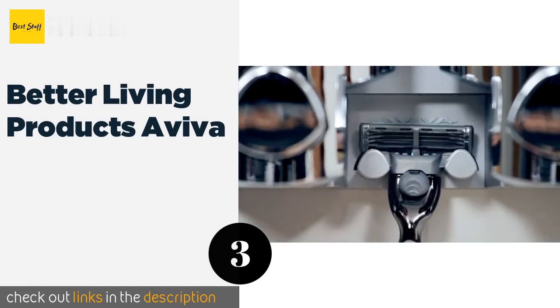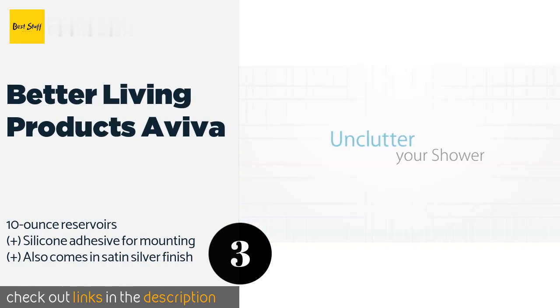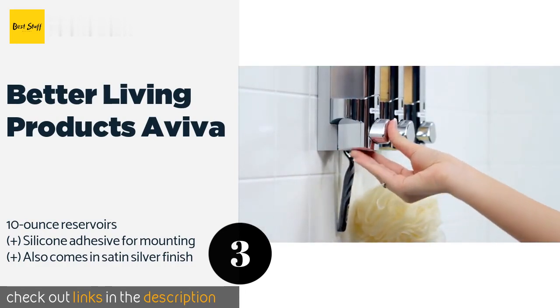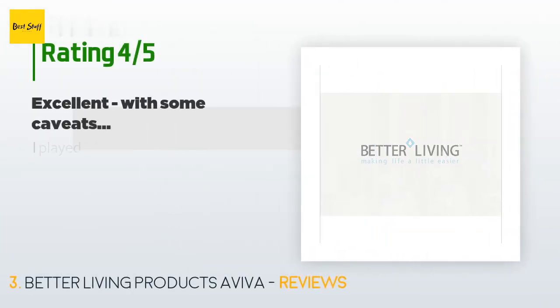The next product is Better Living Products Eva. The makers have thought of just about everything when it comes to usability — from a rust-proof chrome design to integrated hooks perfect for your razors or loofahs. Plus, each chamber lifts away for hassle-free refills. This product is available on Amazon for $39, and has been reviewed by 3,967 customers.